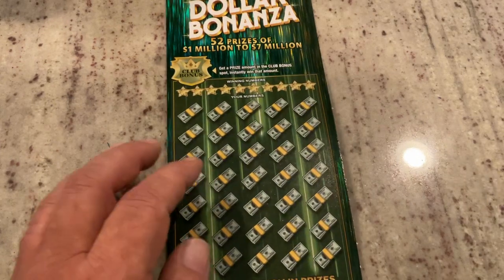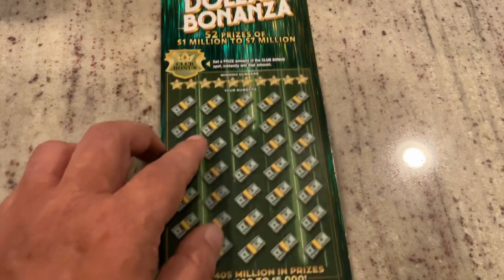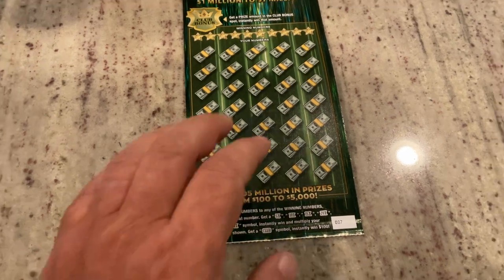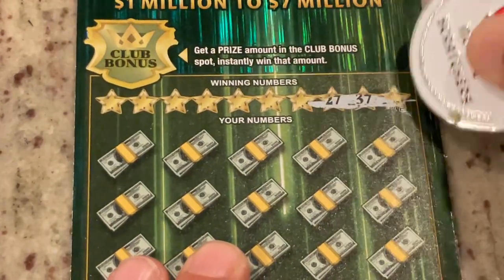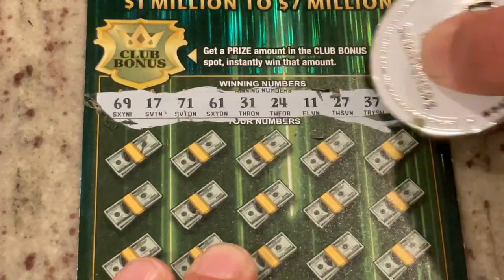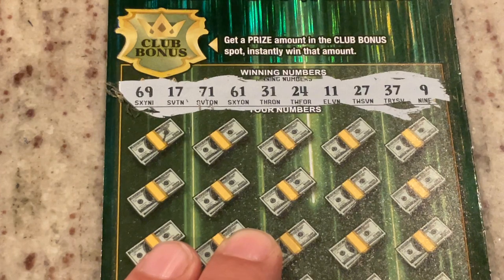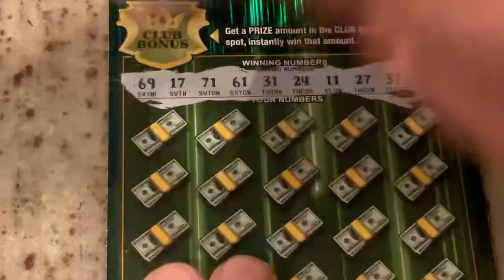Because we have this big one — the Billion Dollar Bonanza. We have the opportunity for a bonus prize there. It's match the numbers, but also if we get a club symbol we get $100 instantly, and there are a lot of multipliers — 5 to 100 times. This is ticket number 7. We are looking for 69, 17, 71, 61, 31, 24, 11, 27, 37, or the number 9. Let's do it.